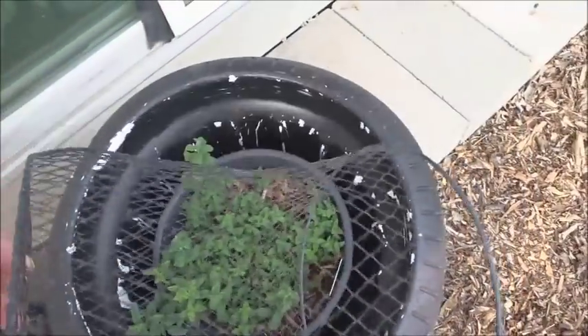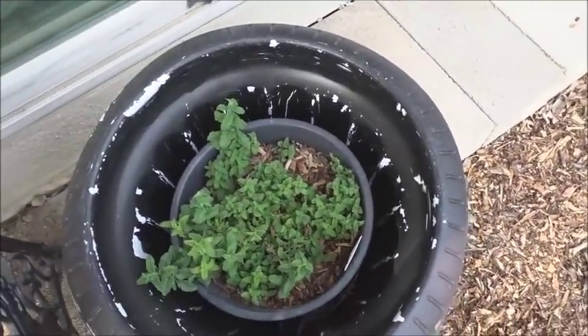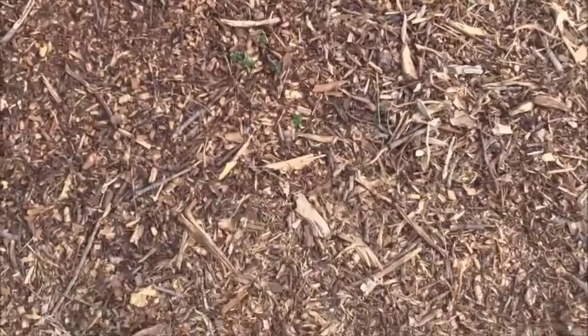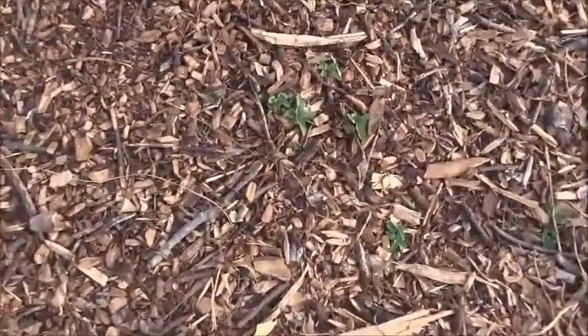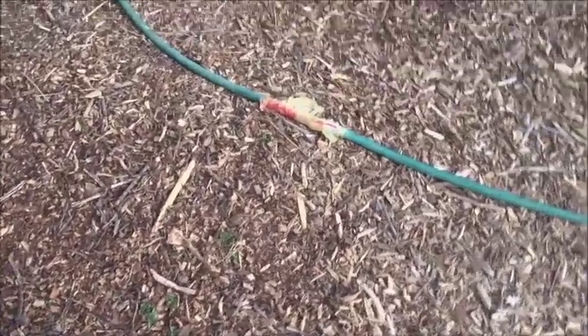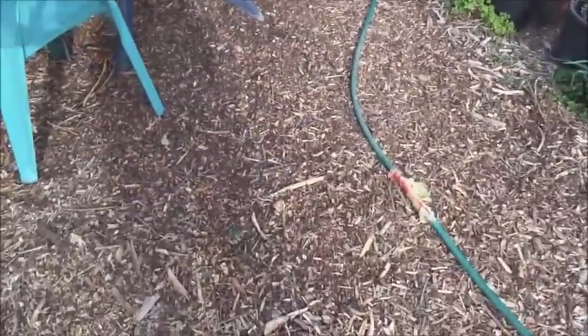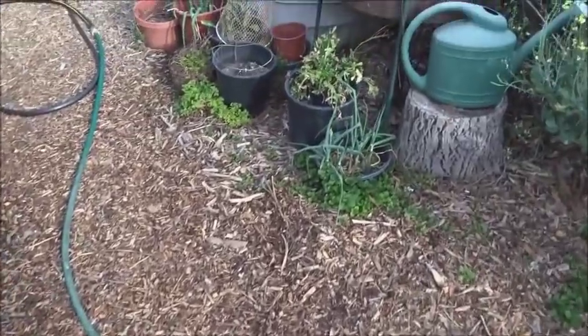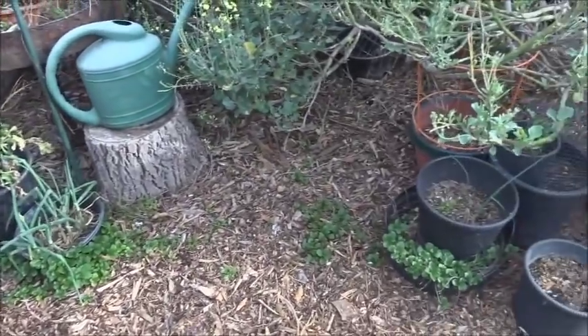I use a lot of these baskets so the rabbits won't get it. Right now nothing's been bothering it so I left the basket off. They smell so good. What's growing here in the ground — that's chocolate mint. It's in my path and it's not bothering anything, and when you walk it smells so good when you step on it. I've got both orange and chocolate mint growing around here.